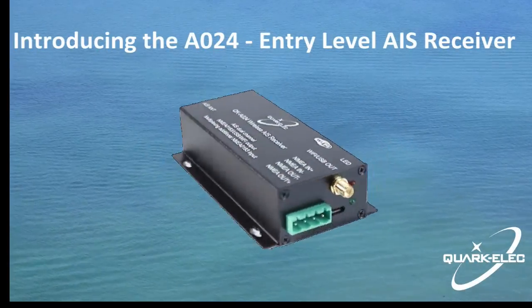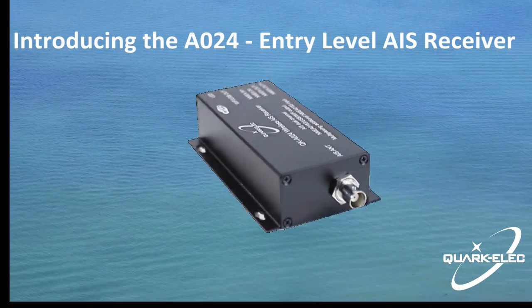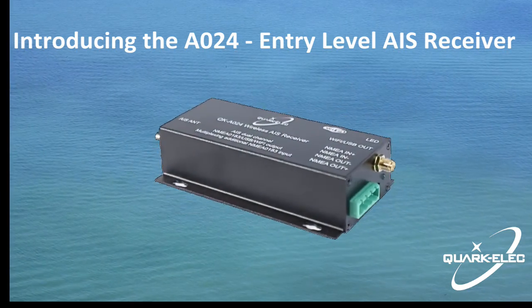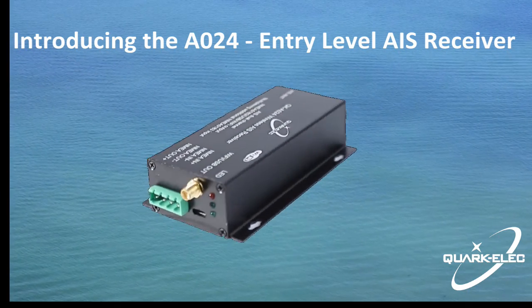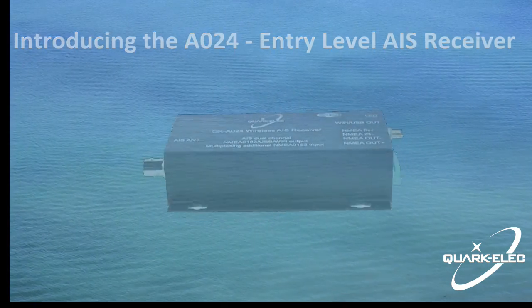The A024 is an entry-level AIS receiver from QuarkElec. This problem-solving device could be a perfect choice for any boater looking for an easy way to get AIS targets and other sailing data to a navigation app running on a tablet, smartphone, or to a PC or multifunction display.